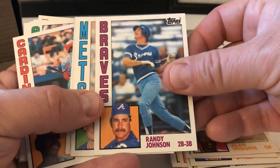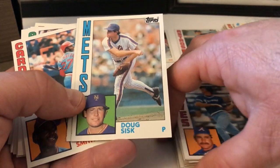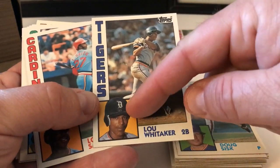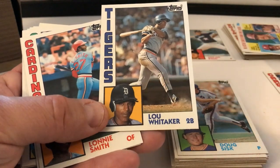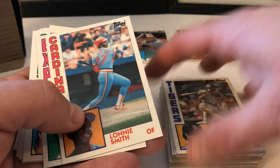Randy Johnson — not the Randy Johnson we know, the fielder, infielder. Doug Rader. Lou Whitaker — Sweet Lou. Look at that — I don't think there are too many shots of the batting helmet on like that, that's kind of unique. That's kind of wild. I wonder why they did that.